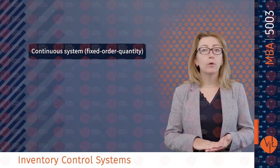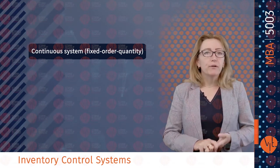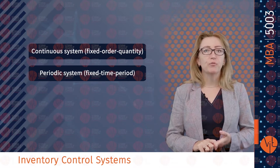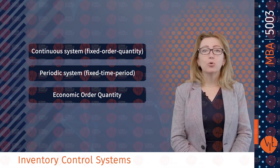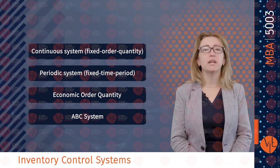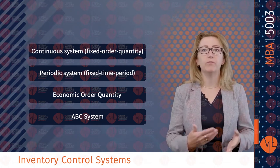Next, we cover the term inventory control system. There are four major types: continuous inventory system, where a constant amount is ordered when inventory declines to a predetermined level; periodic inventory system, where an order is placed for a variable amount after a fixed passage of time; economic order quantity, the optimal order quantity that minimizes total inventory cost; and the ABC system, an inventory classification system in which a small percentage of items accounts for most of the inventory value.